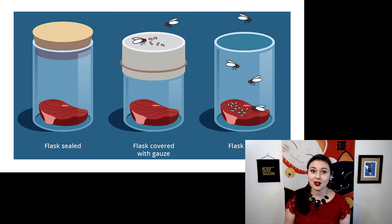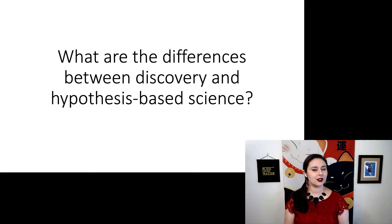So this was one of the experiments that helped disprove the idea of spontaneous generation — that life does not simply pop into existence from inanimate matter. So can you explain: what are the differences between discovery-based and hypothesis-based science?